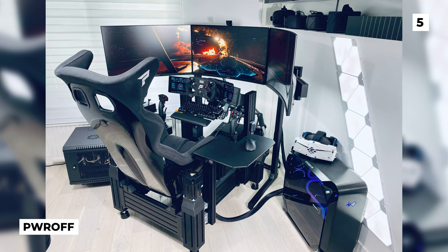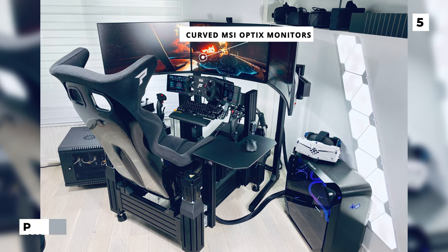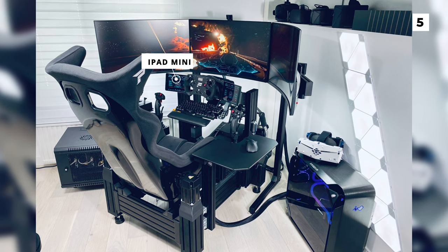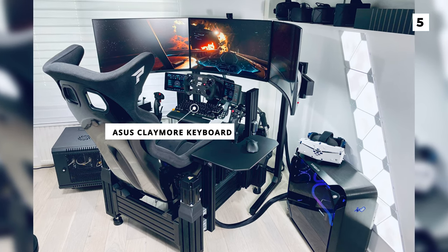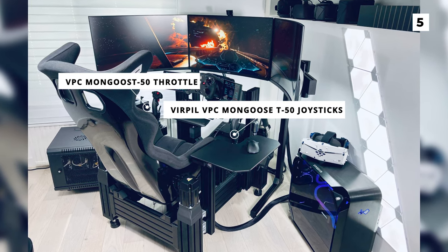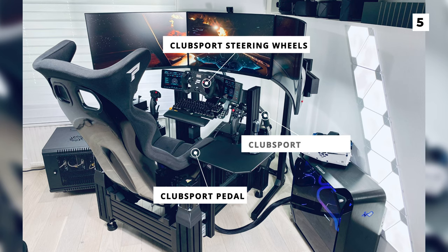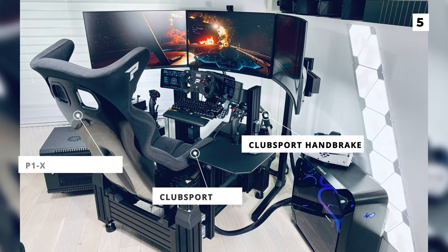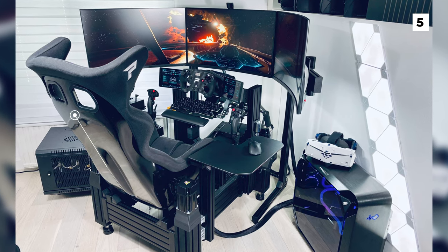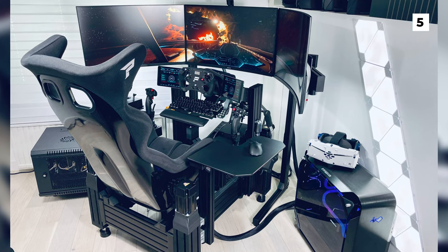We've officially reached the halfway mark in this list, and at this spot we've got a sick SimLab setup from Power Off. They've got three curved MSI Optics monitors as well as two iPad Minis, giving you plenty of screen room to help with the immersion. They've got an Asus Claymore keyboard with a retractable keyboard mount, a VPC Mongoose T50 throttle, two VPC Mongoose T50 joysticks, two Club Sport steering wheels, a Club Sport pedal, and a Club Sport handbrake, bringing it all together with a P1X sim racing cockpit seat. This is a very unique setup compared to what we normally see on this list, and it seems like an unbeatable build for anyone who loves simulator games.